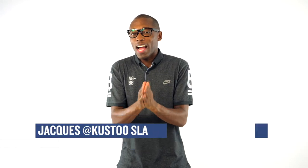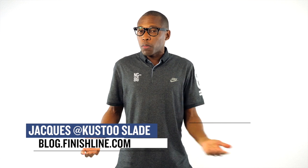Welcome to the Heat Check. I am your host Jacques Slade, and today we have a show that is packed with some pretty good sneakers that I think you guys are definitely going to be interested in. Make sure you stay tuned to the end because a lot of stuff is dropping on Saturday.